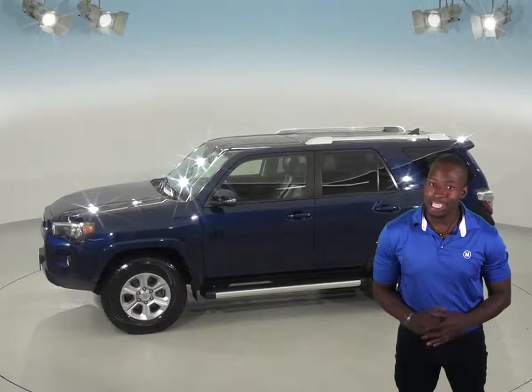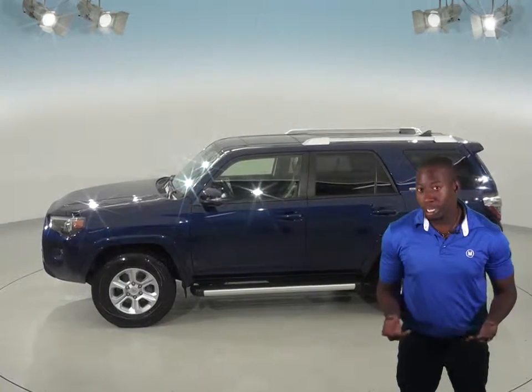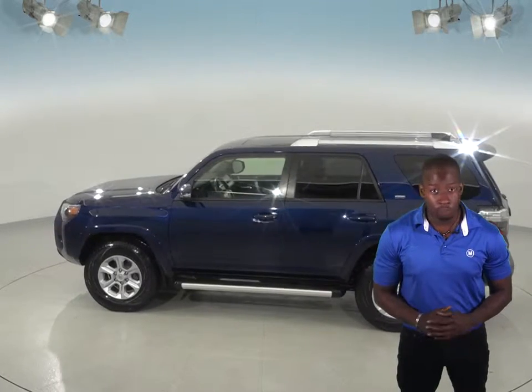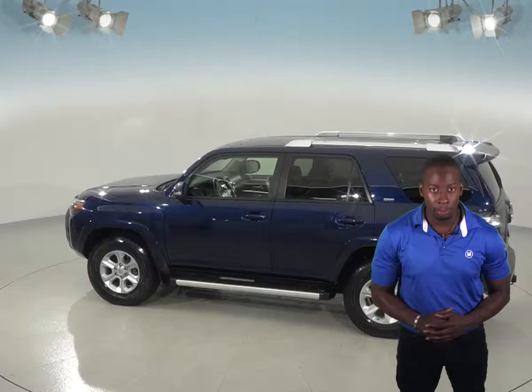Inside, this 4Runner has a very nice black leather upholstery, and you'll be able to seat up to 7 people comfortably with this SUV's third row seating. The front seats also come powered and heated for maximum comfort.